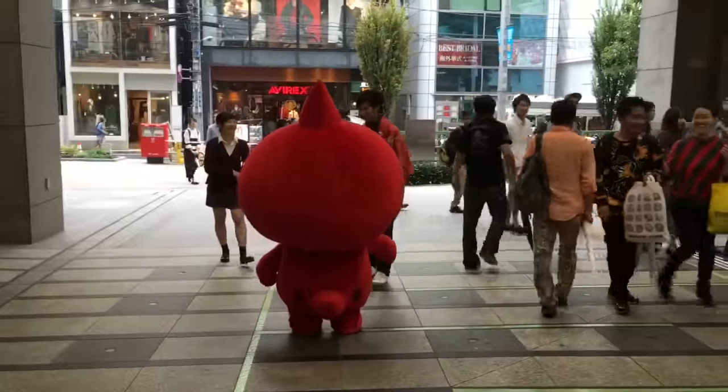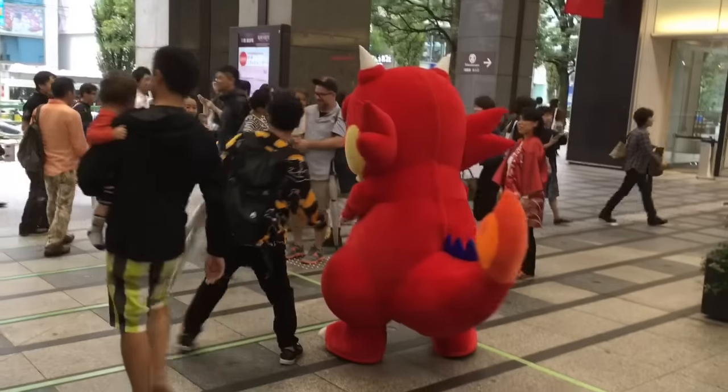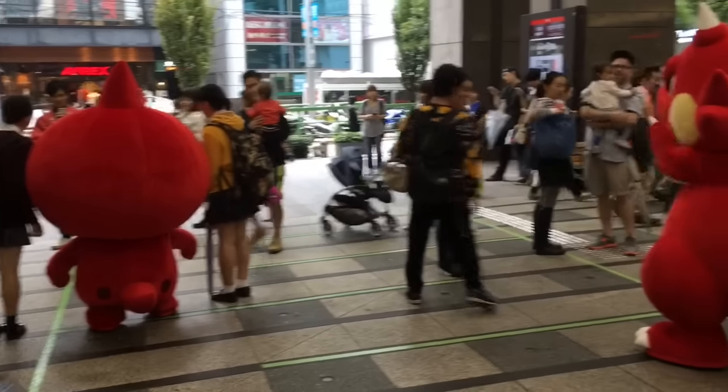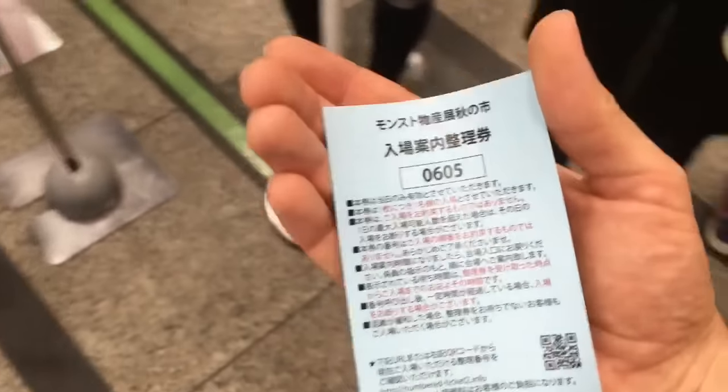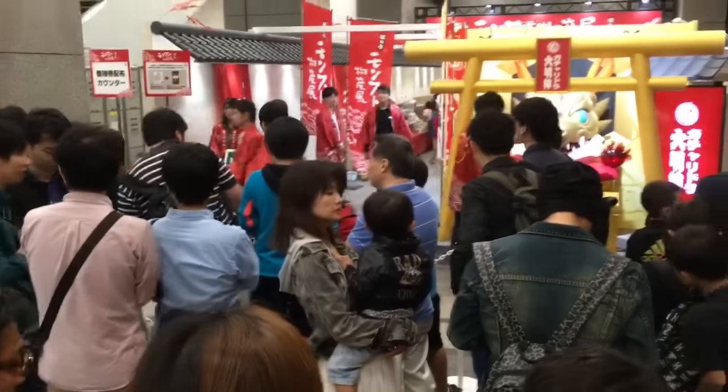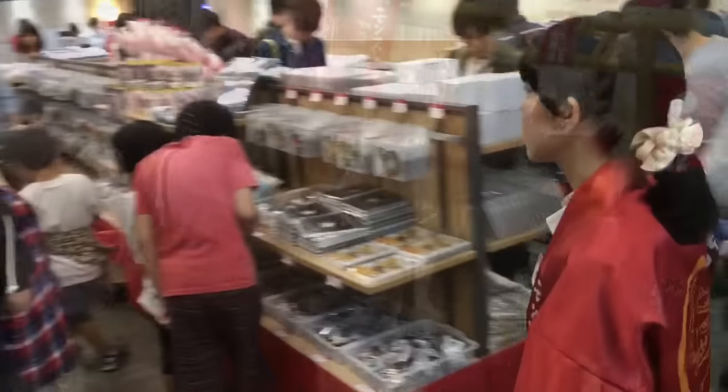Looks like Ragon is in the house, and also Red Smyra here. I got my ticket to enter the gift shop area, so we'll wait in line and see what is inside. Okay, so we're here inside the gift shop area. Let's see what they got.